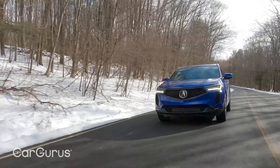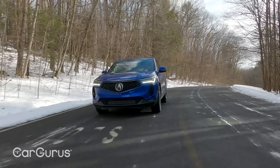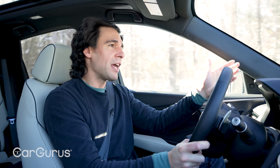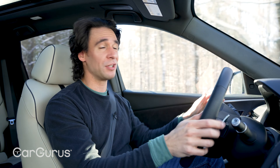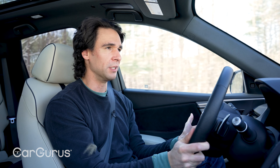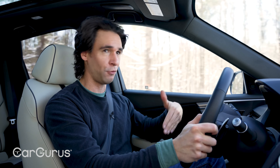Fuel economy is okay — 21 city, 26 highway, and 23 combined. The front-wheel drive models get a little bit higher. That's okay given this is a high-output four-cylinder engine in a higher-riding crossover. In the luxury space, you want performance; otherwise, why are you spending 40 to 50K?